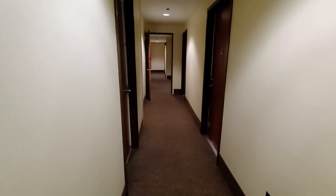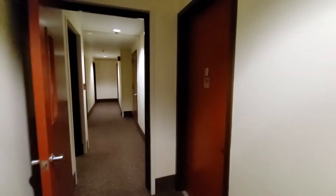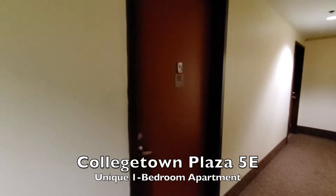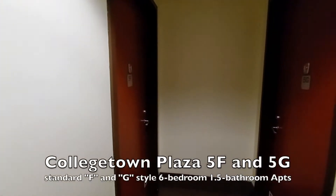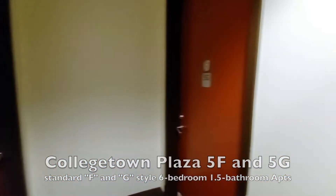Let's go down towards the end of the hall. There are a couple of different apartment styles on this floor that you'll only find on floor five. We'll pass by 5E, which is a one-bedroom apartment — that apartment has its own video. Down at the end of the hall are the two six-bedroom apartments, 5F and 5G. Those F and G style apartments also have their own videos.